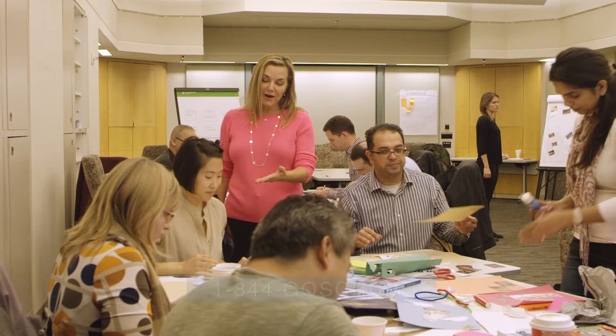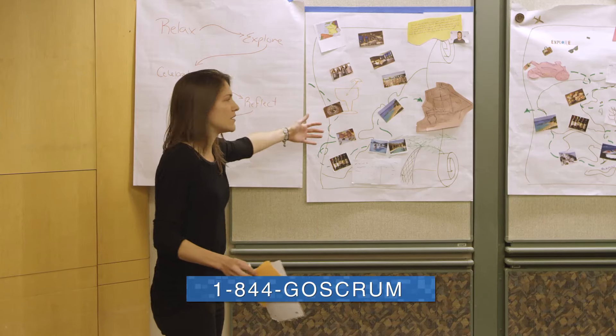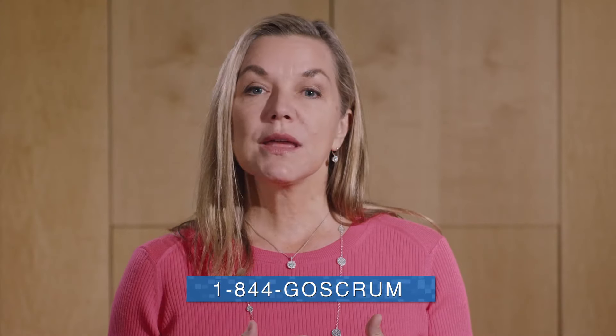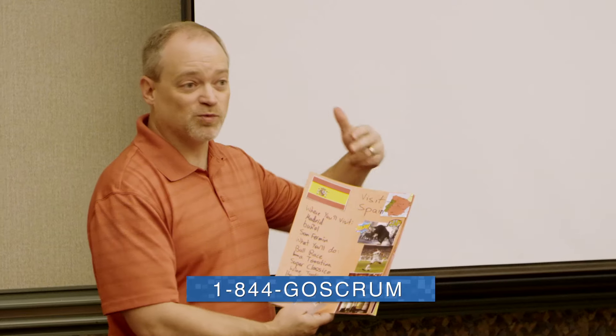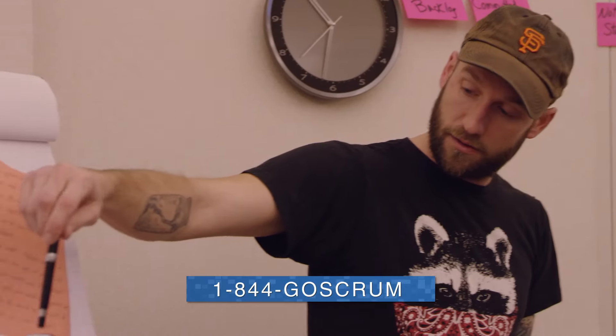My name is Angela Druckmann and I'm a Certified Scrum Trainer. You can literally leave this class on a Friday afternoon and start a Scrum project on Monday morning. You really walk out being able to be a very attractive package to an employer — you have the knowledge, you have the skills, and you have the certification.